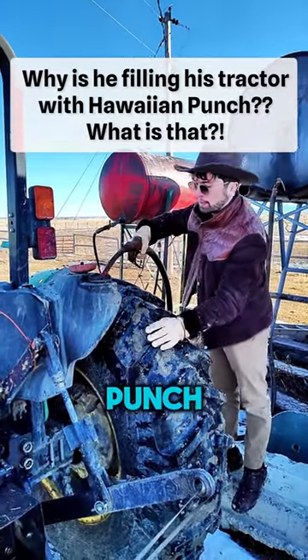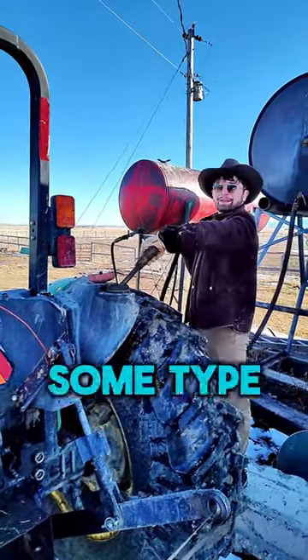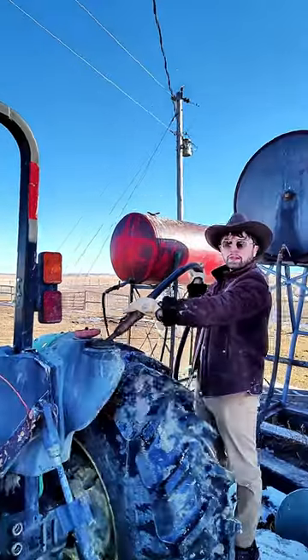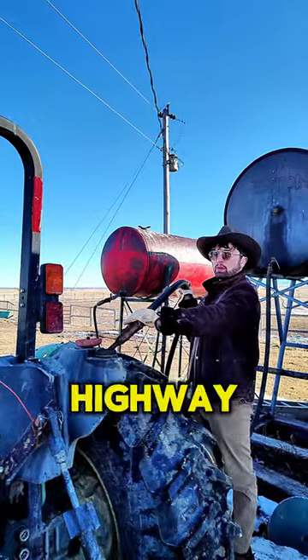From this angle it looks like Hawaiian Punch — is it actually pink? I thought that was some type of illusion. No, it's dyed diesel. It's untaxed, for ranchers and farmers. You're not allowed to use it on a public highway.